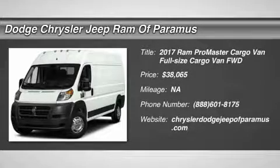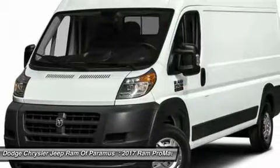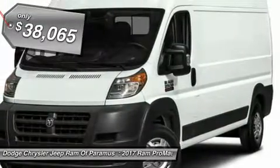Looking for the right vehicle? Today could be your lucky day. This vehicle is equipped with great options, and it could be yours. Contact the dealer today, request more information, and set up a test drive right away. And is priced below $40,000.